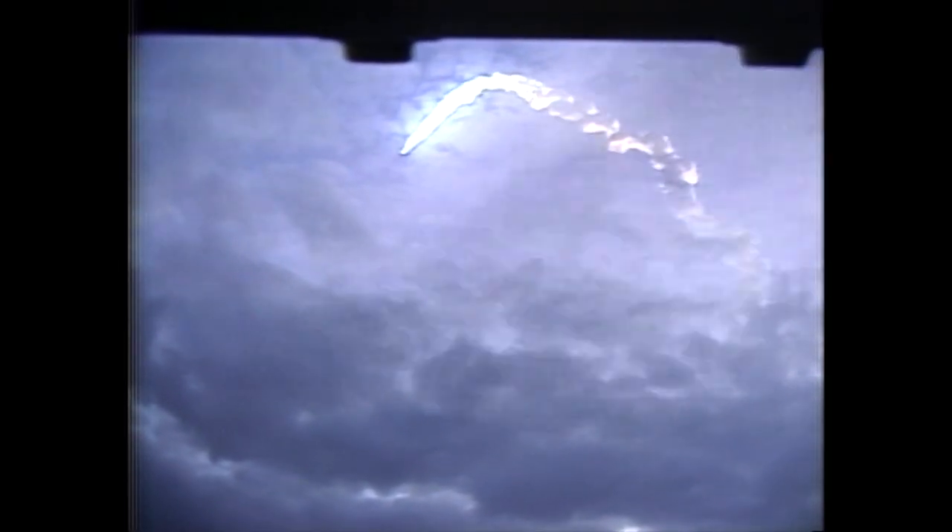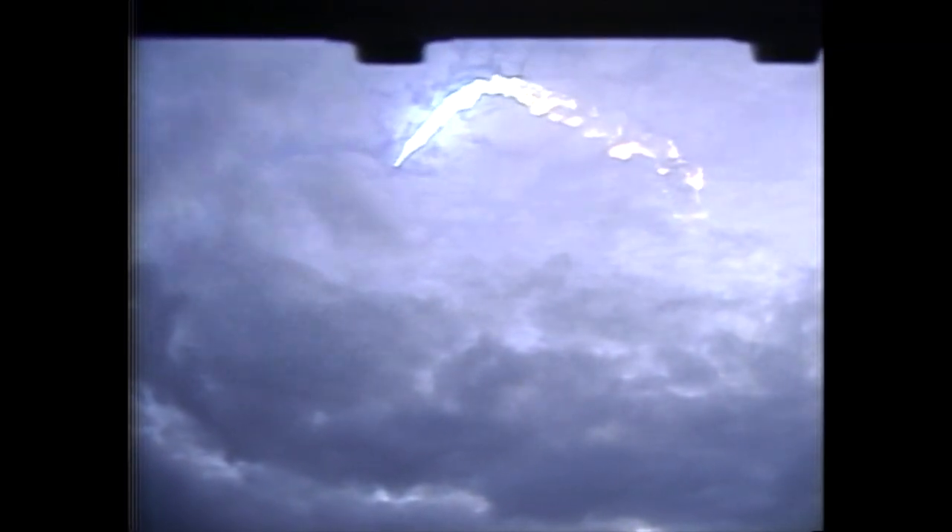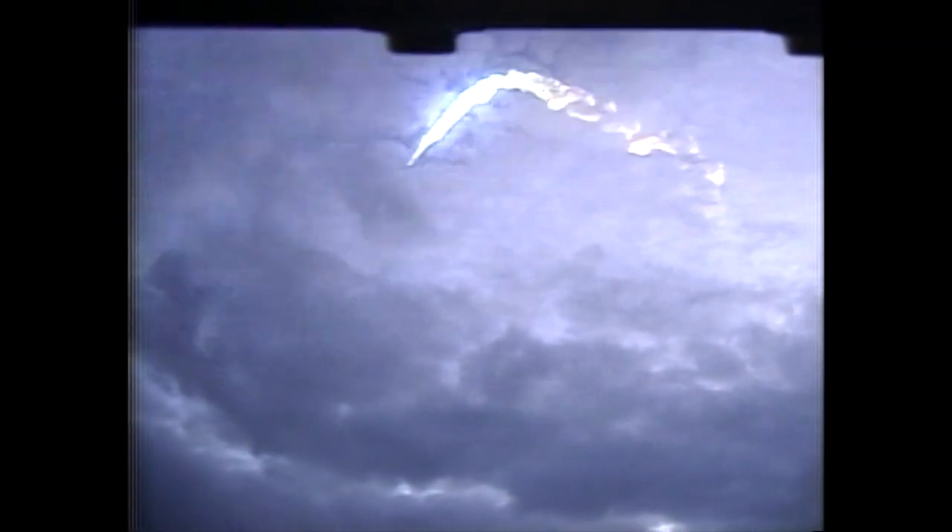DC less than 50. That call is a precursor to SRB separation, which should come momentarily. And nominal separation. All three engines still running.